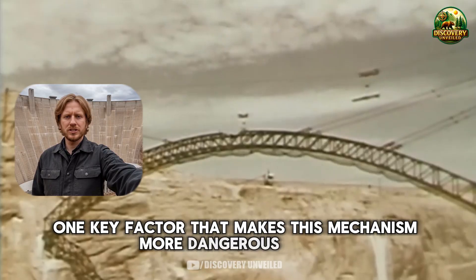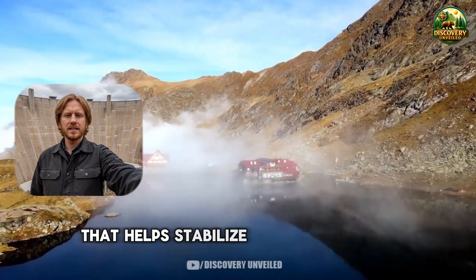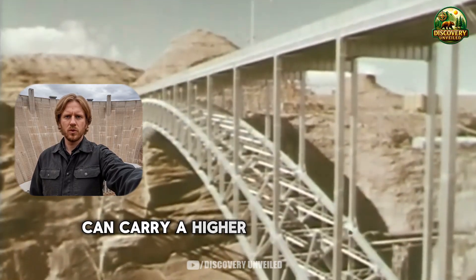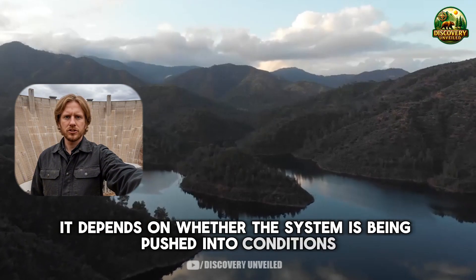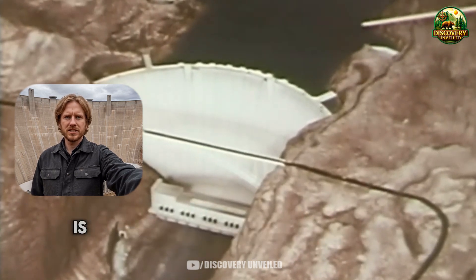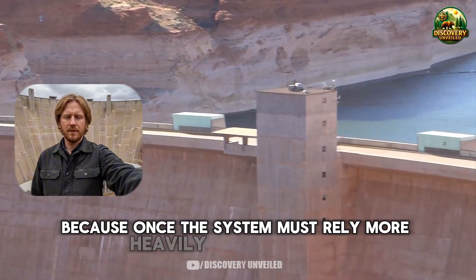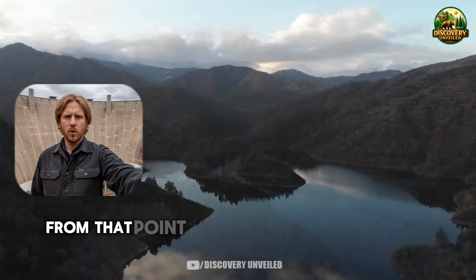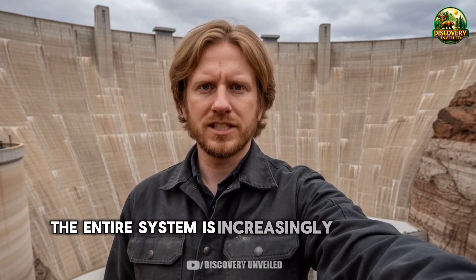One key factor that makes this mechanism more dangerous today is the link between reservoir level and pressure inside the release system. When the reservoir is high, the water mass above creates static pressure that helps stabilize conditions inside. When the reservoir drops, that natural pressure layer weakens. The same flow rate, through the same tunnel configuration, can carry a higher risk of pressure instability than before. This mechanism does not depend on whether the dam is old or new — it depends on whether the system is being pushed into conditions it was not originally built to endure. Once the system must rely more heavily on deep outlets with higher water speeds and lower pressure, this mechanism stops being an exception and becomes part of a new operating state, quietly wearing down the very components the entire system is increasingly forced to depend on.